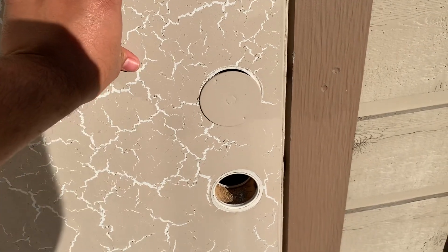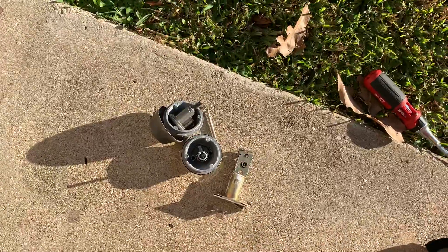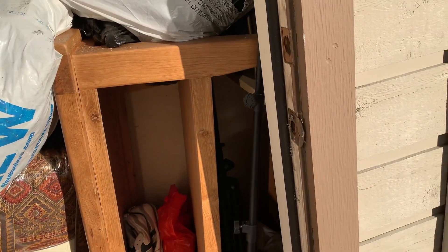Hey guys, this is Tony. This was deadbolted — there's a deadbolt. I've had this property for about four or five years, never opened it. The gentleman told me it was time that he used the storage.